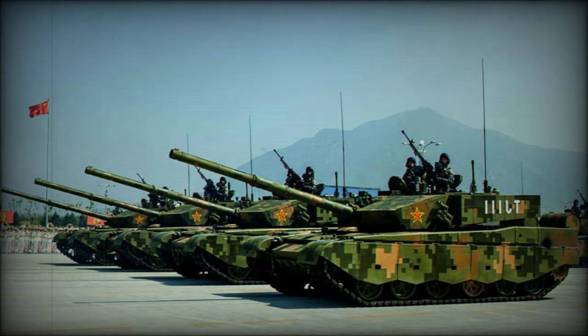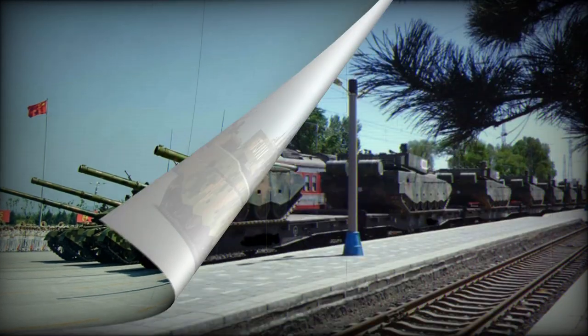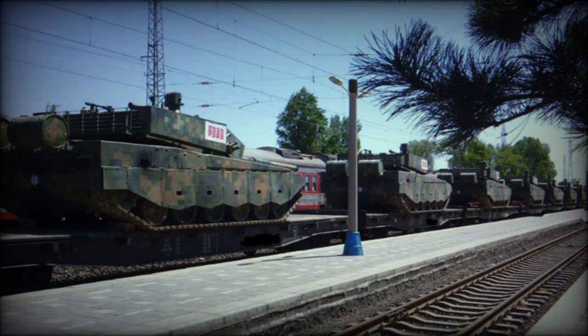The Type 99G is operated by a crew of three, including commander, gunner, and driver. The Type 99G has a raised engine compartment, which most likely indicates the use of a new engine. The baseline Type 99 is powered by a diesel engine developing 1500 horsepower. This tank has a high power-to-weight ratio and subsequently good mobility and cross-country performance.